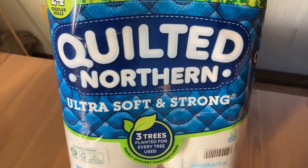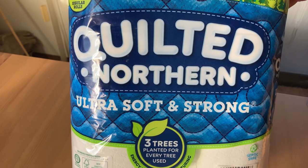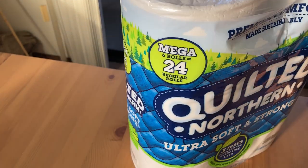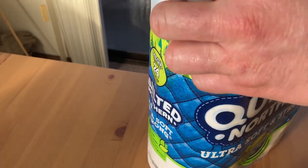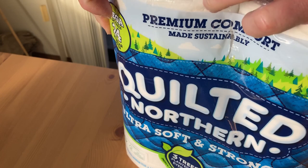Hi! In this video I want to show you this six pack of Quilted Northern Ultra Soft and Strong. This is toilet paper and these are Mega Rolls. Let me just show you how big these are. I've used this before and that's why I decided to get it again. I'll just open it up so you can see how big these are.